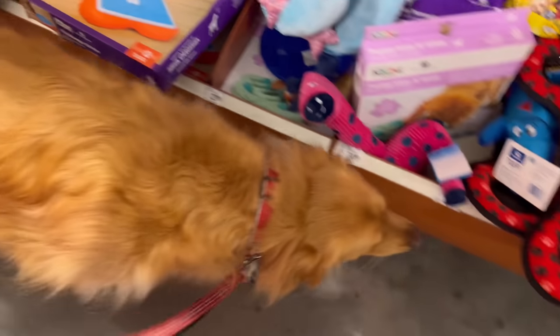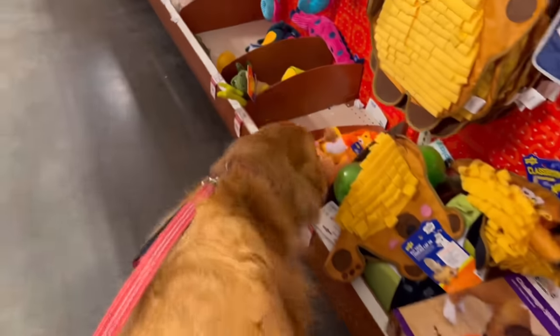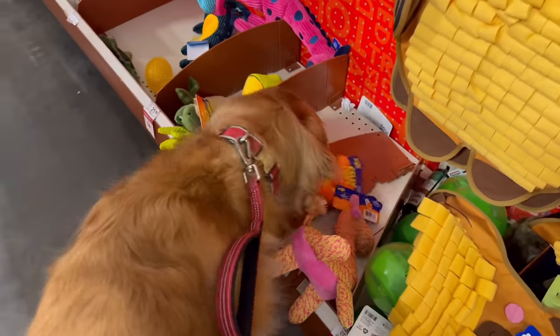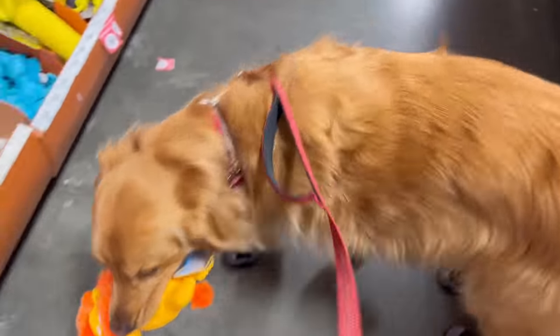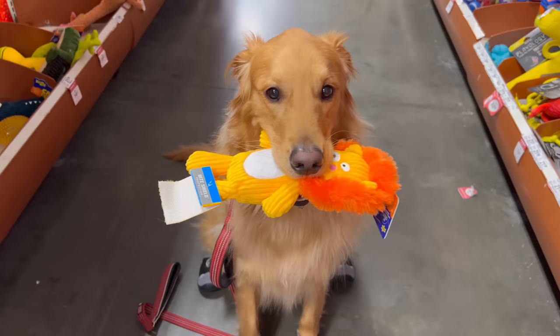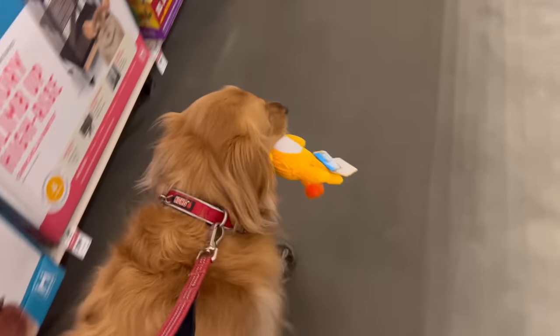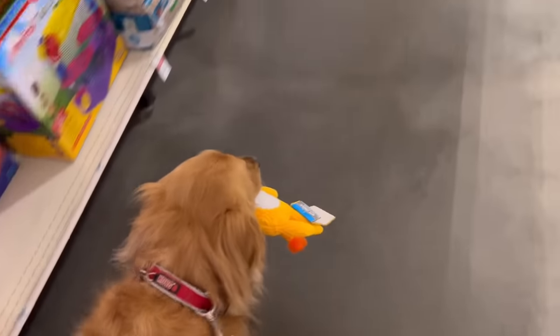Which one are you going to choose? Teddy picked out this lion. Want to go show it to the fish? Come on, let's go show it to the fish. So Teddy loves his fish, and every time we go to Petsmart he wants to go over and check out the fish.